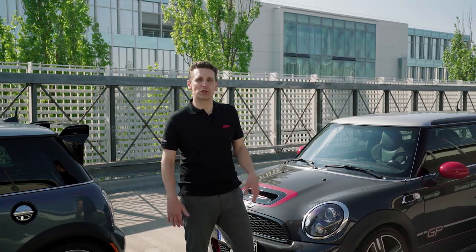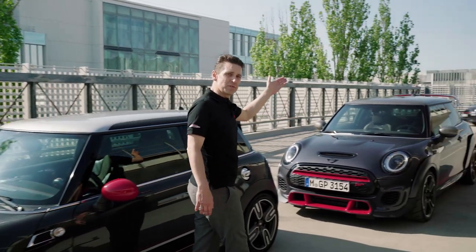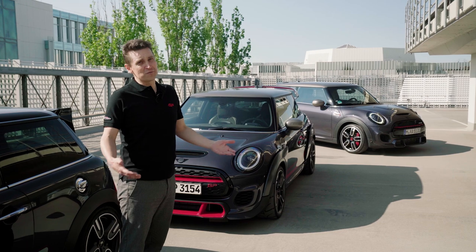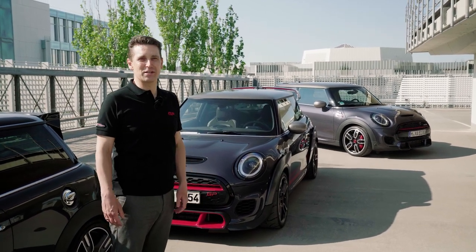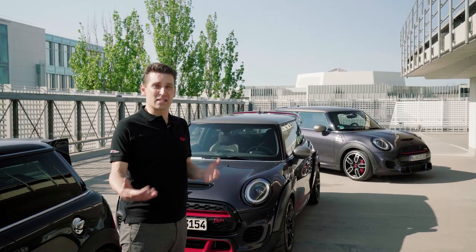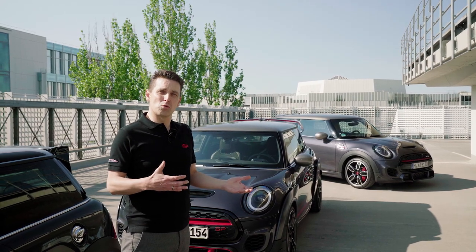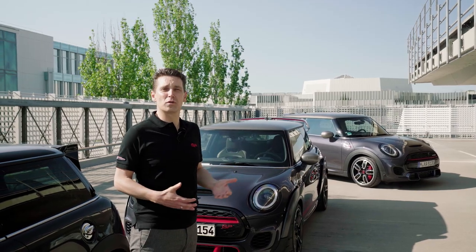So what's next on the John Cooper Works brand? Based on the GP3, we also developed the John Cooper Works GP Pack. That is for people who are either a little bit late ordering the 3000 limited series of the GP3, or want the full four seat functionality. The pack has design features of the GP, added to that the John Cooper Works engine with 231 horsepower and the full four seat functionality.